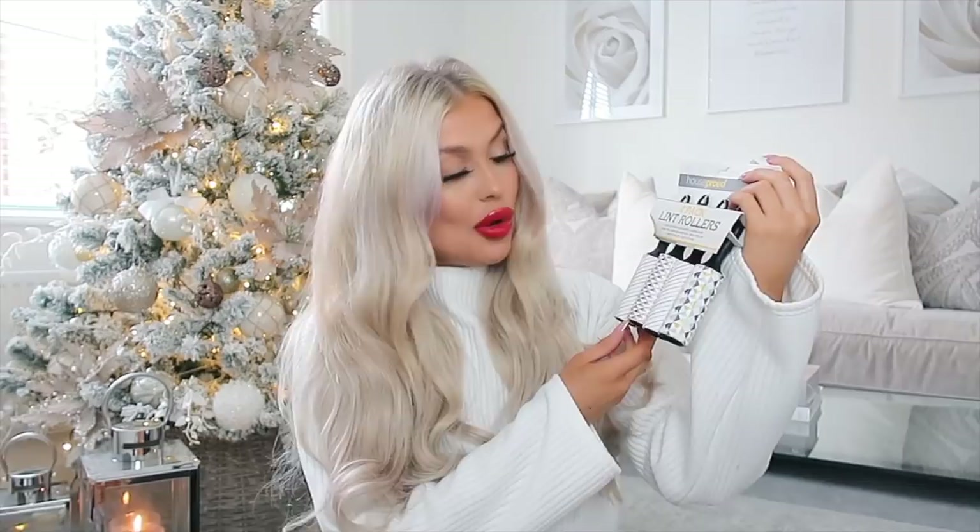Last but definitely not least in the stocking - this is quite random, but is anyone else's boyfriend, dad, or brother obsessed with removing fluff from their black clothes? Jamie has to lint roll his entire body before we leave the house! So I got a little mini pack of lint rollers - and obviously they're mini so I just had to pick them up. You could split these between a few different stockings, or buy them for yourself and pop one in as just another little quirky thing. Stockings are all about the little cute quirky things.